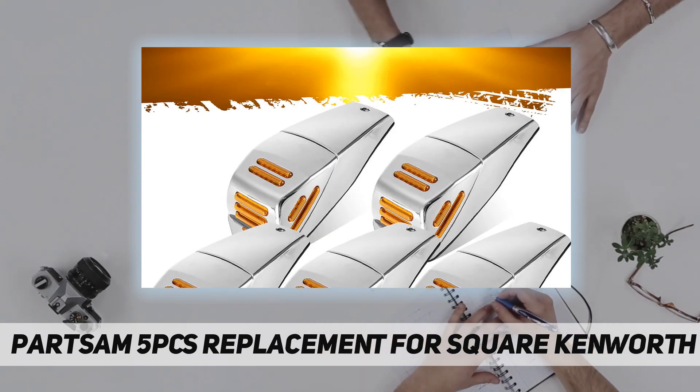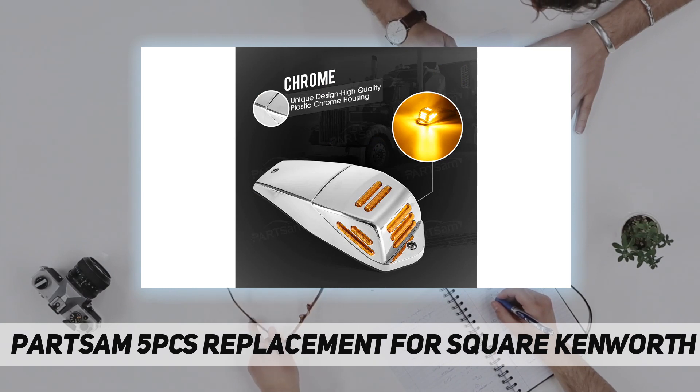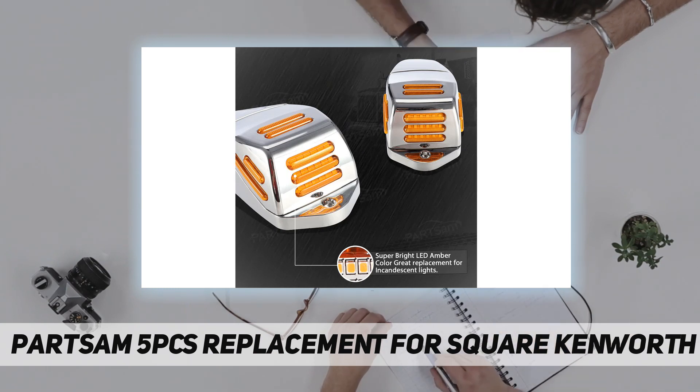These cab lights function at 12V DC. Although it is known as a Kenworth style cab light, you can also find this flatline cab light on Peterbilt and Freightliner trucks.